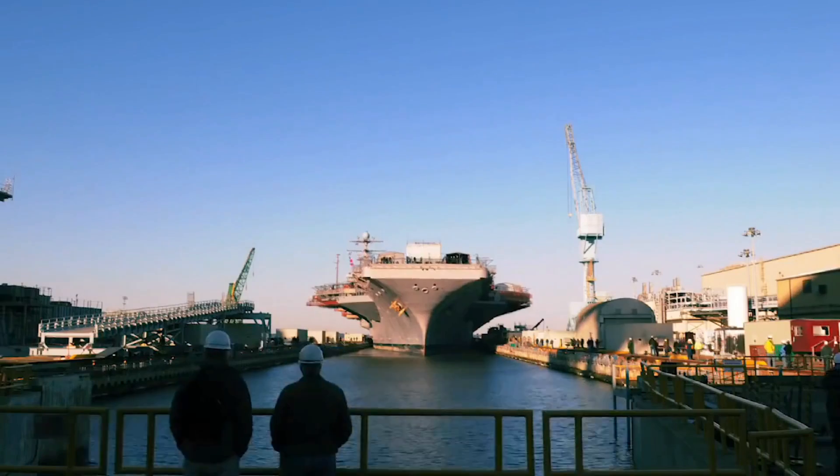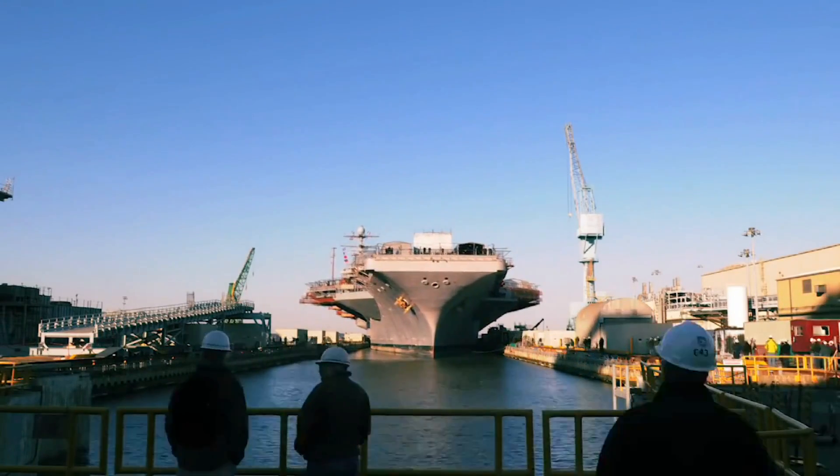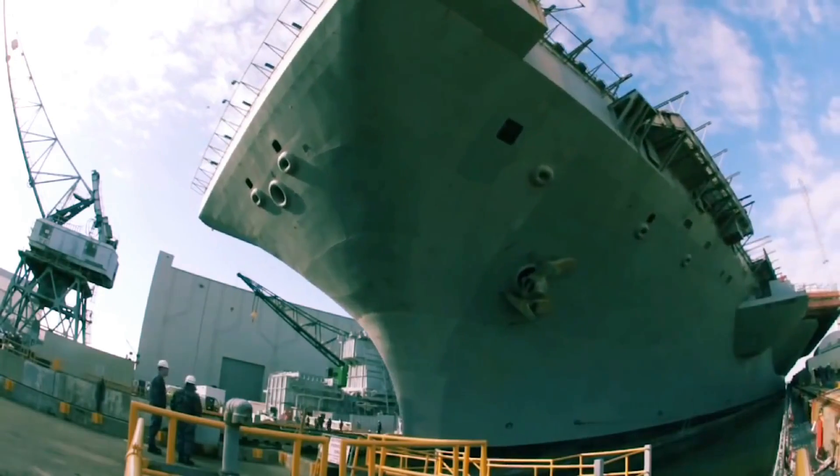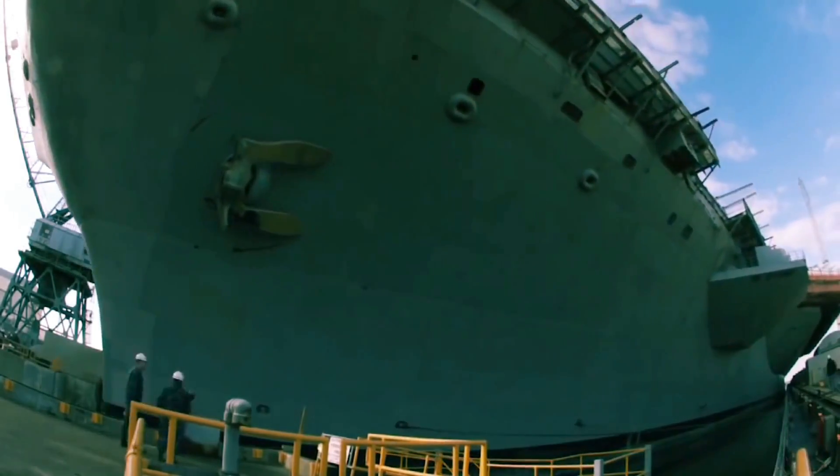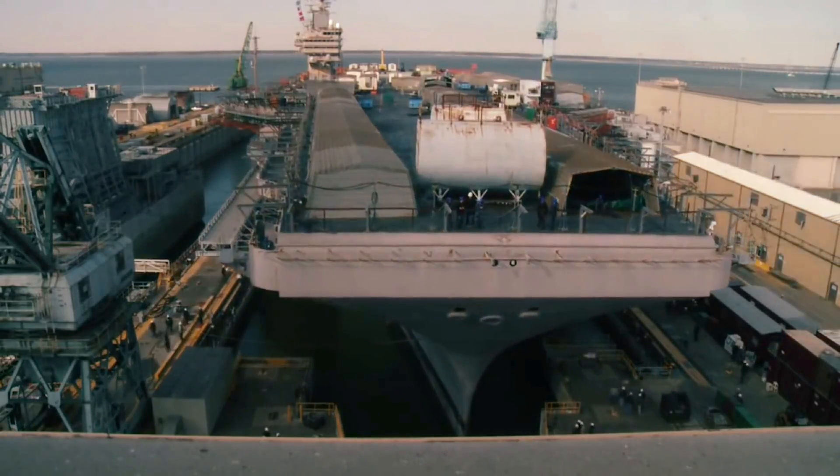In March 2013, the USS Abraham Lincoln, hull designation CVN-72, reported to Newport News Shipbuilding in Newport News, Virginia, for its complex midlife RCOH.